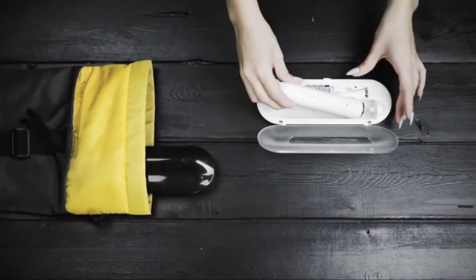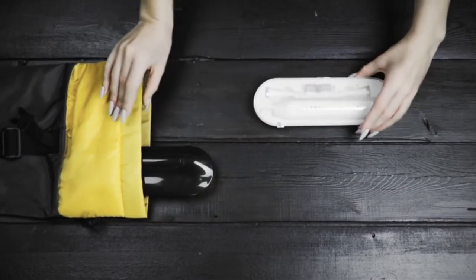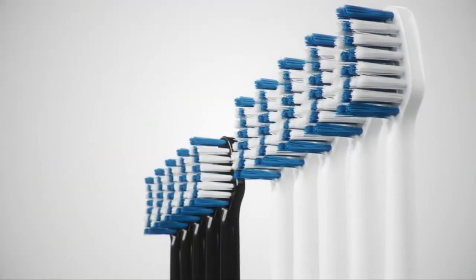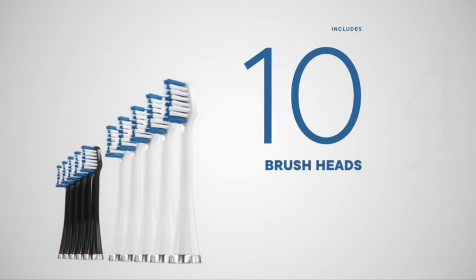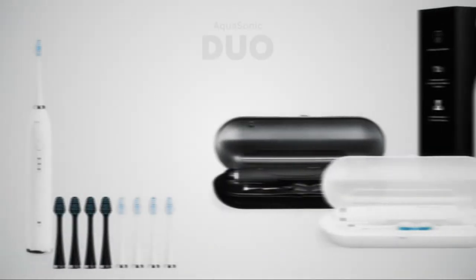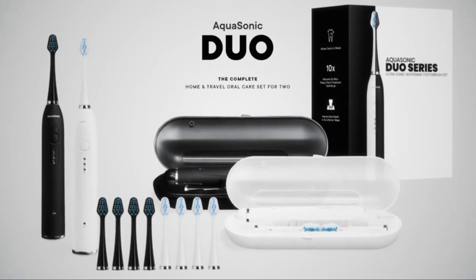Duo is travel ready with two included travel cases. A full charge will last you four weeks of regular use while you travel. Duo also includes a total of 10 brush heads right out of the box. Each one is good for four months of continuous use. Aquasonic Duo — the complete home and travel oral care set for two.